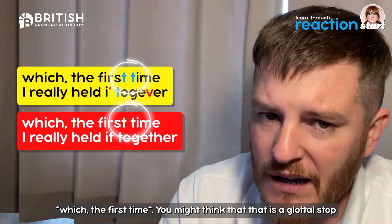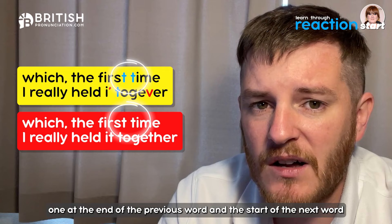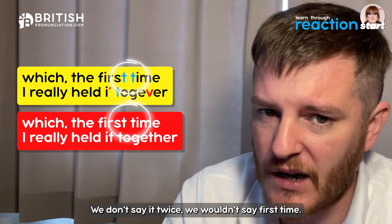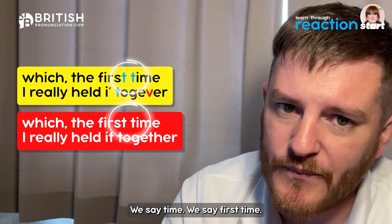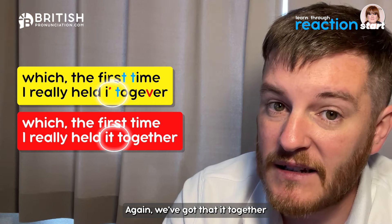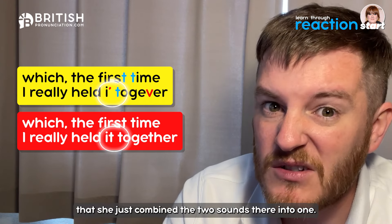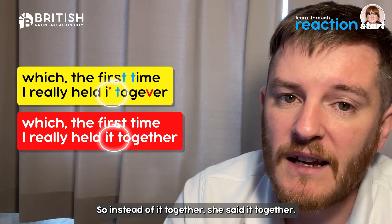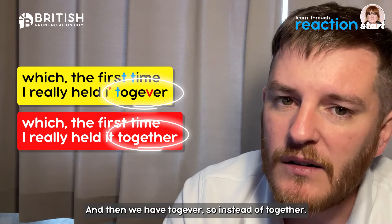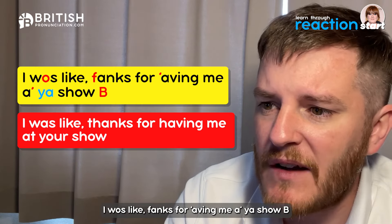Then we have 'which the first time I really held it together'. When two identical sounds appear at the end of one word and the start of the next, we often just say the sound once — so 'first time' not 'first-t time'. That's common in English generally, not specifically Cockney. Then 'it together' — the two sounds are combined into one: 'it together'. And 'together' uses TH fronting: 'togevver' instead of 'together'.